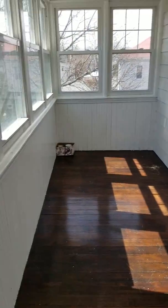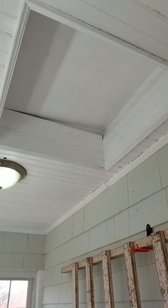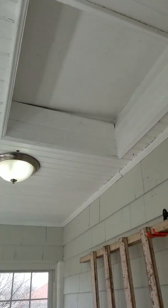And over here, there's a sunroom. The ladder can go up to the attic for more storage, and the heating system is also up there in the attic.